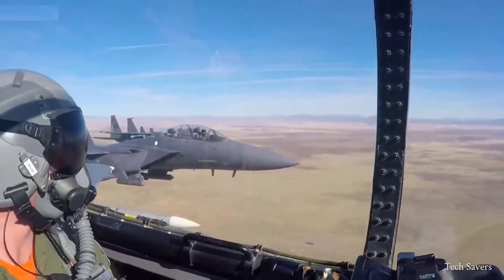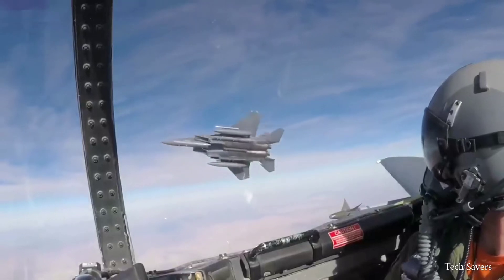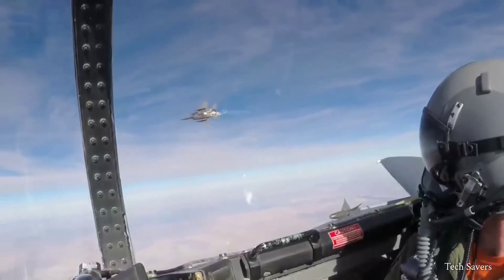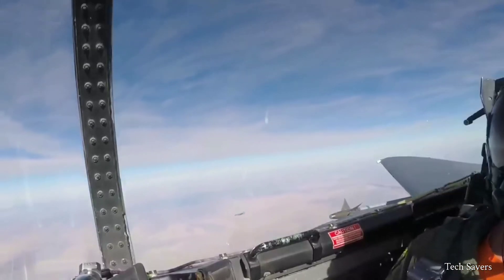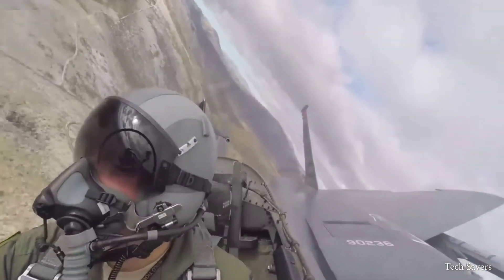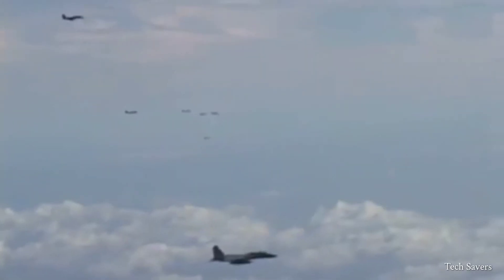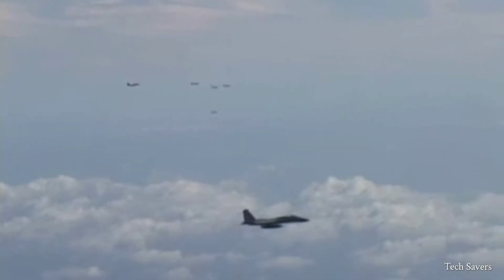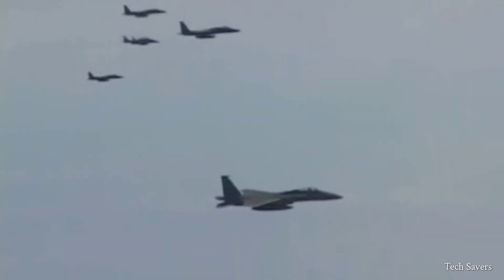The F-15 offers a range of features that allow the plane to move with immense agility and maneuverability. One of these features is the air brake. The F-15 is equipped with advanced electronic systems and weaponry that enable it to detect, acquire, track, and attack enemy aircraft in both friendly and enemy-controlled airspace.